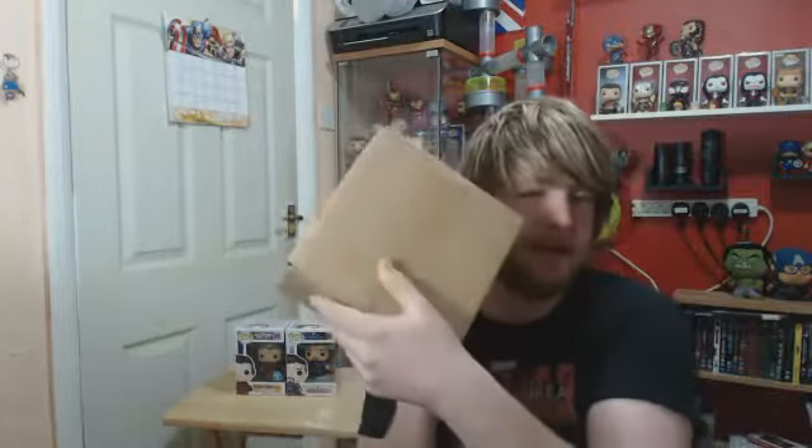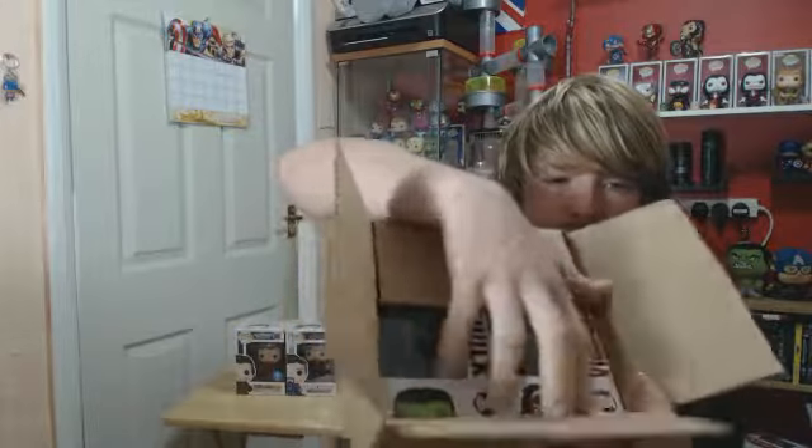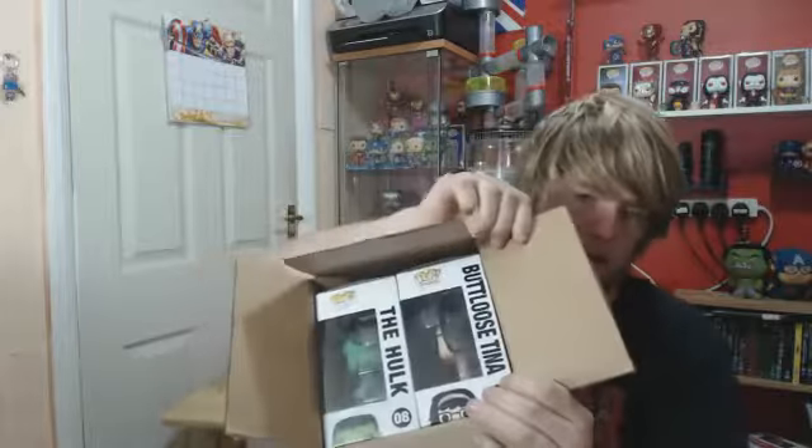Then we've got one box from eBay — trashy eBay stuff from America. Once we open the box, this is who you see. No bubble wrap, as normal from this place, but the box is a nice strong box, so I can't really complain.